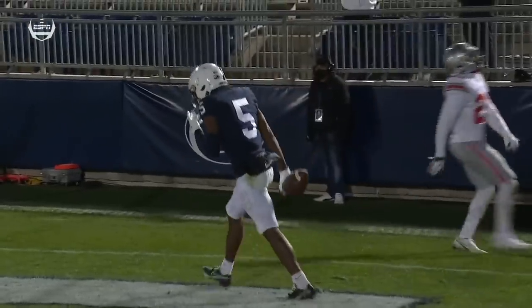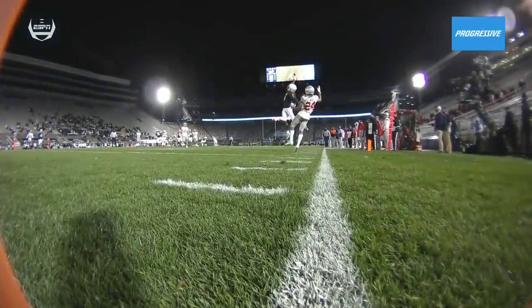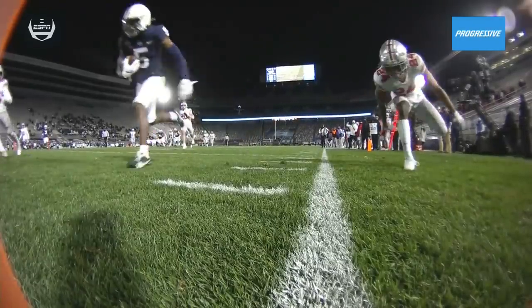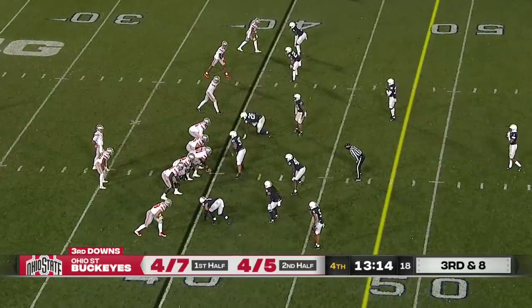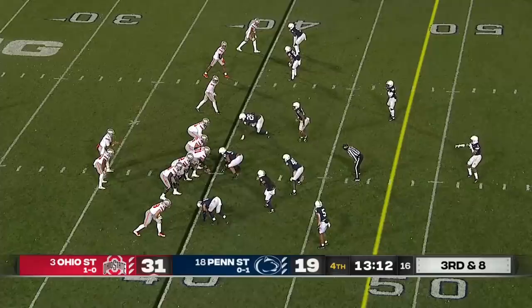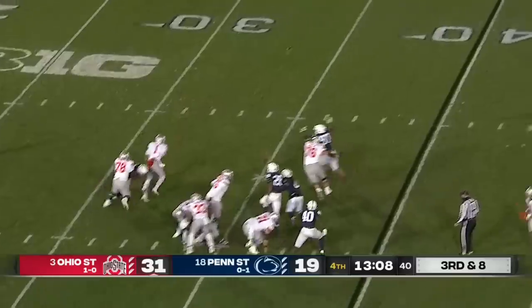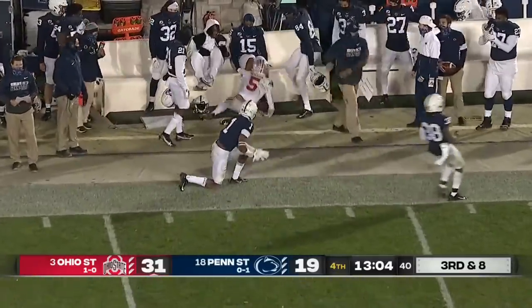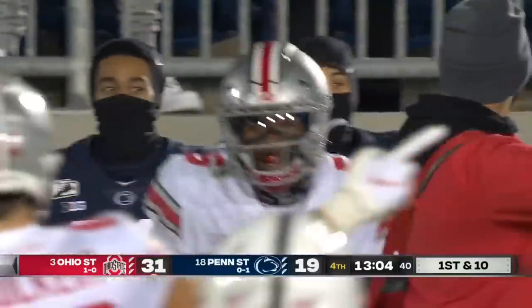With K.J. Hamler moving on, who was going to be the next guy? They moved him to the outside because they thought he might have more chances. Ohio State's been really efficient, especially after halftime — 4 of 5 on third down. Fields had time, and protection broke down late, but he delivers a downfield strike to Garrett Wilson. What a play again by the quarterback.